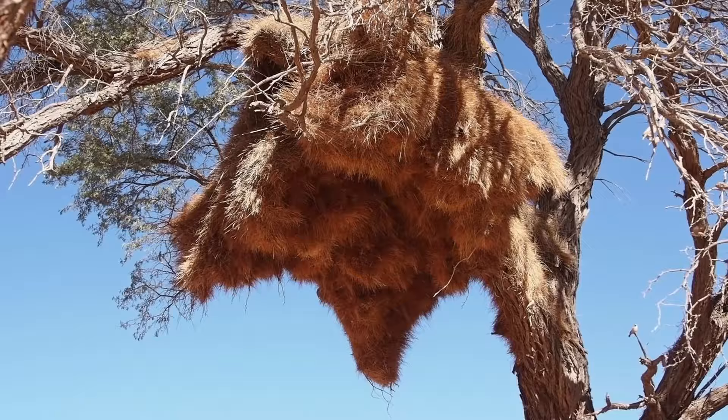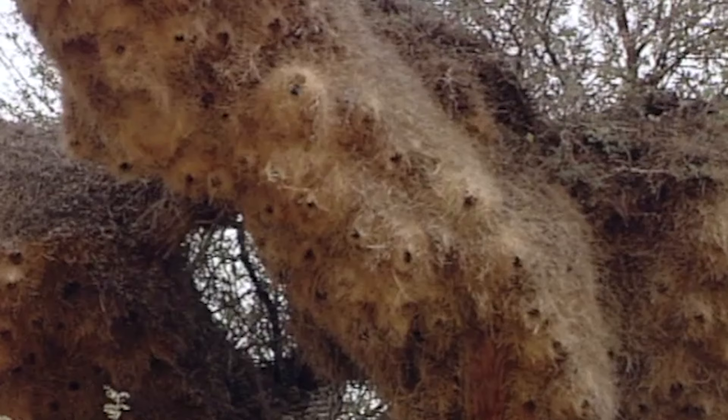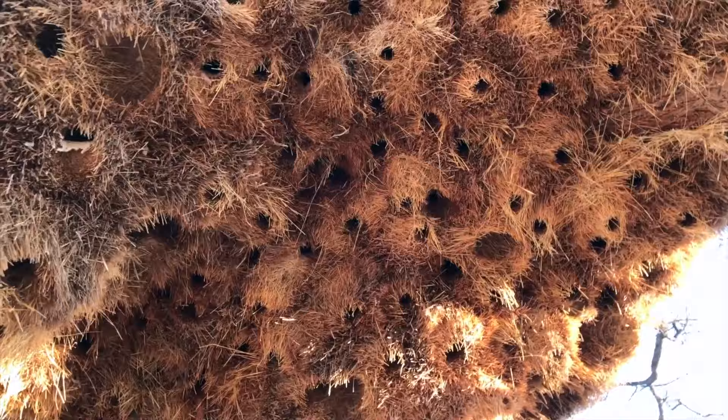The nests of Sociable Weavers are semi-permanent structures, used by multiple generations over the course of three or four decades. And like termite nests, they incorporate advanced ventilation and insulation systems that keep the interior of the nest cool in the blazing African sun.